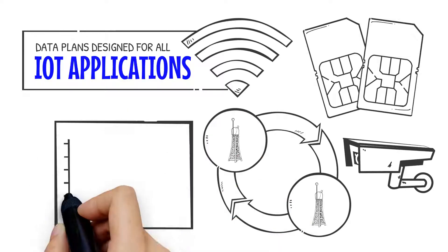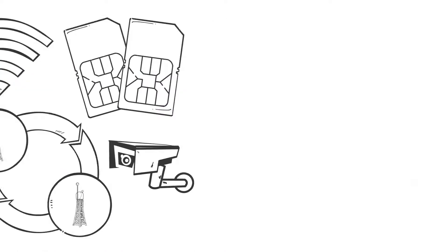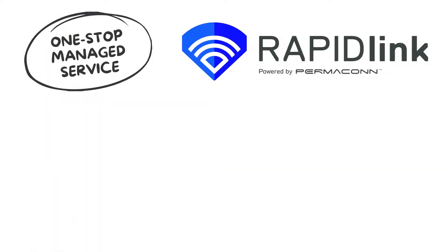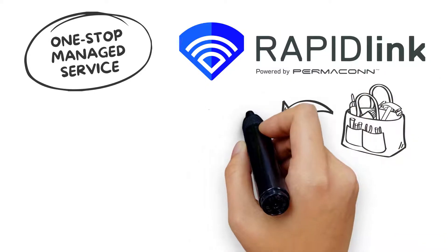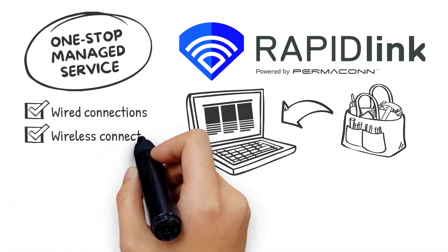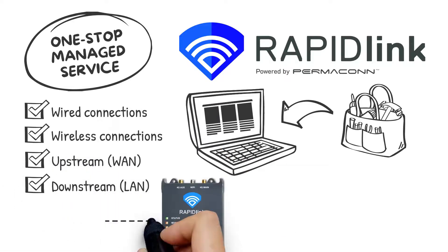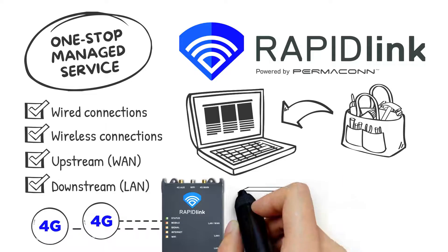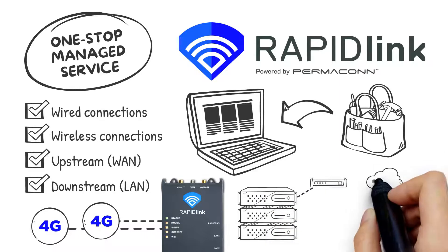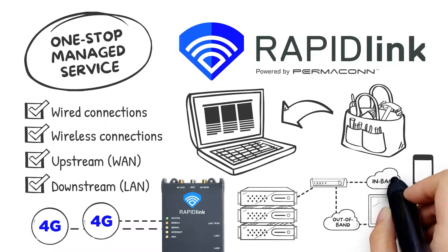Enjoy the simplicity of combining your device's data to optimize your costs. With one-stop managed service, RapidLink routers are your multi-tool for solving connectivity problems on client sites. They can provide wired or wireless connections upstream and downstream, act as a pass-through link with automatic failover from IP to 4G, or provide an out-of-band network you can control, eliminating the need to rely on the customer's network team.